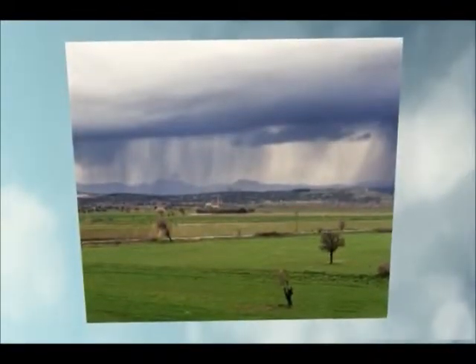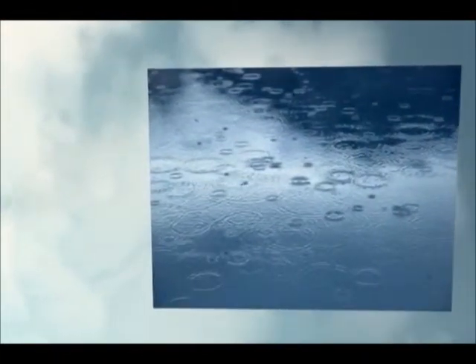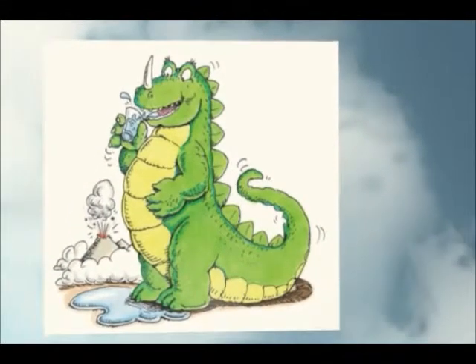Nature has been cleaning and reusing water over and over again since the beginning of time. The water we drink today is the same water that has been on this earth since the time of the dinosaurs.